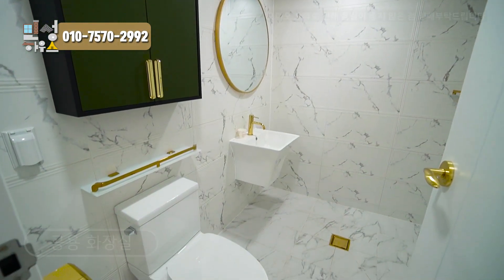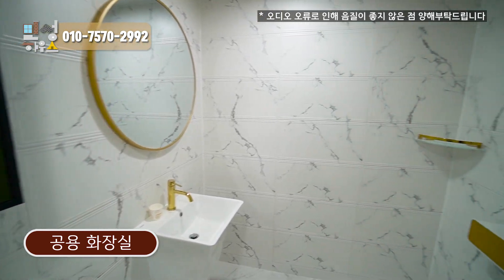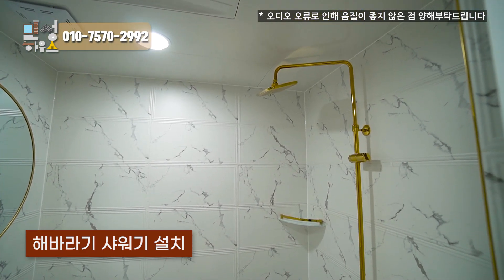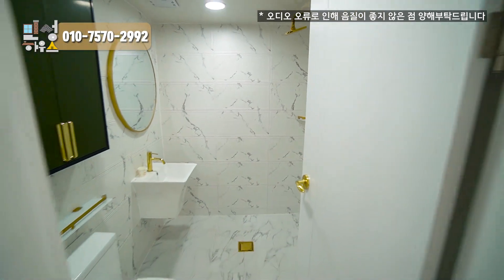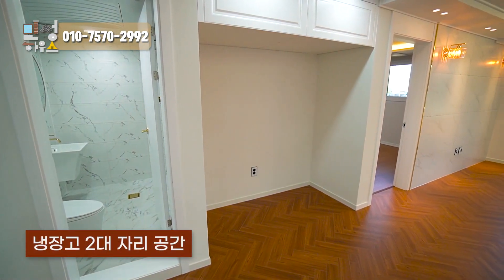This is the bathroom. It's green. The shower curtain is placed on the back side. On the side of the stairs, there are two stands here.